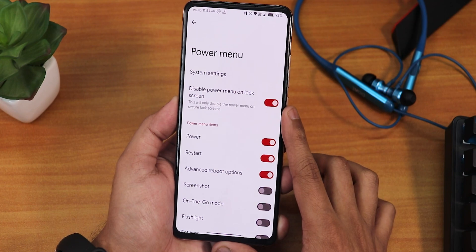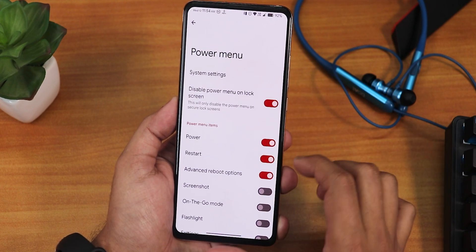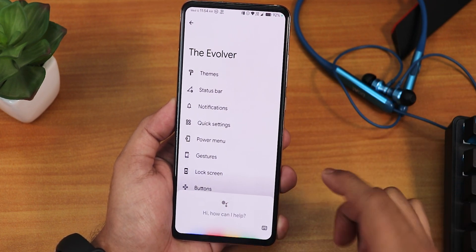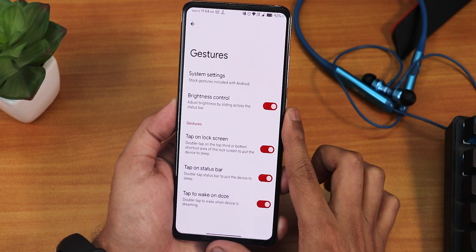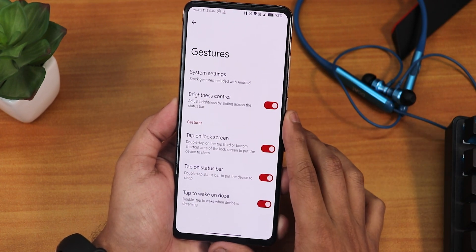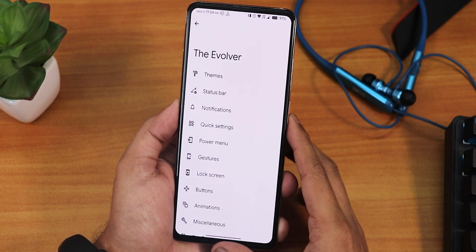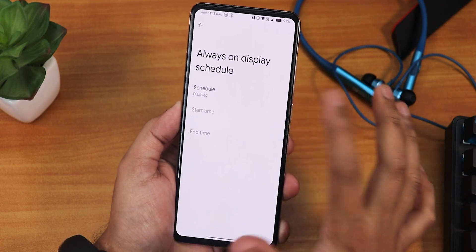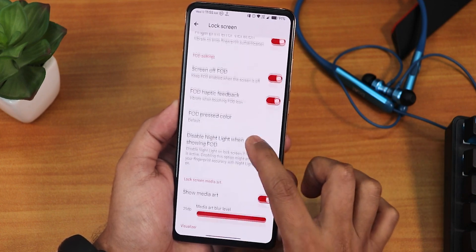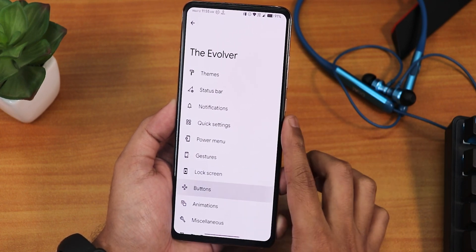In the power menu we have the disable power menu on lock screen option and the advanced restart. In the system settings this is how it looks — for the hold power button for Google Assistant. Let me show you — 'Okay Google' — as you can see, Google Assistant with the voice trigger is also working fine. We have the gestures: brightness control, double tap to lock on screen, double tap to sleep on the status bar, and wake up on plug. The brightness slider is also working — a very handy feature I use daily. We have the lock screen with the always on display scheduling option — you can set it for day only or after sunset. We also have fingerprint authentication vibration and the under-screen FOD with press color that you can change, and a music visualizer.